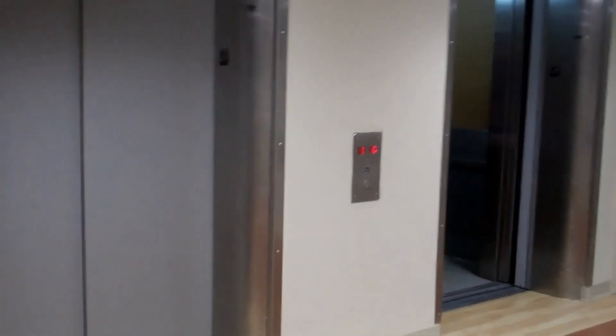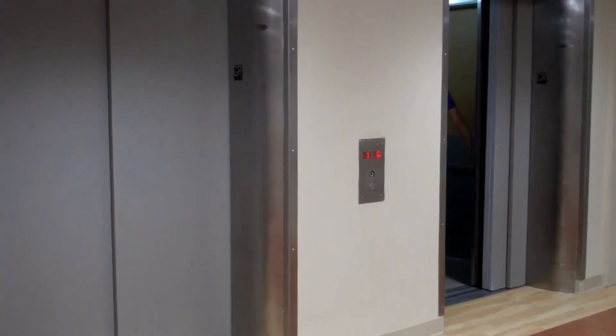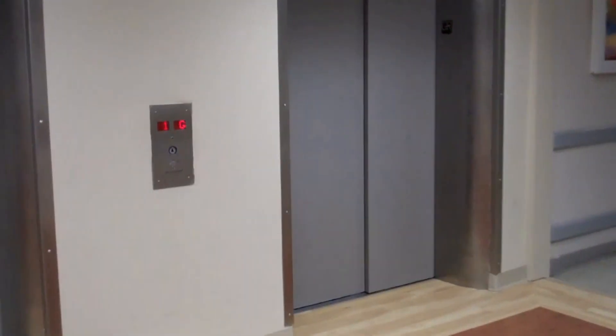And those were the service elevators. Hope you enjoyed them. And there it goes — and there's the nudge mode.